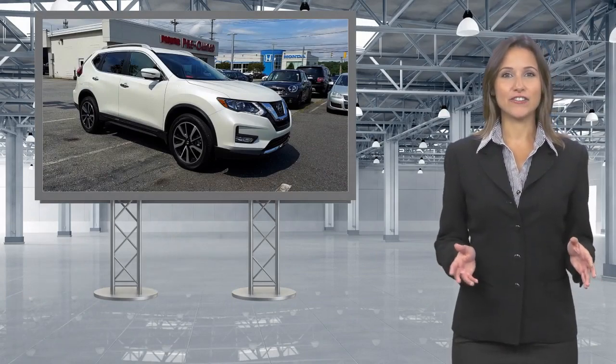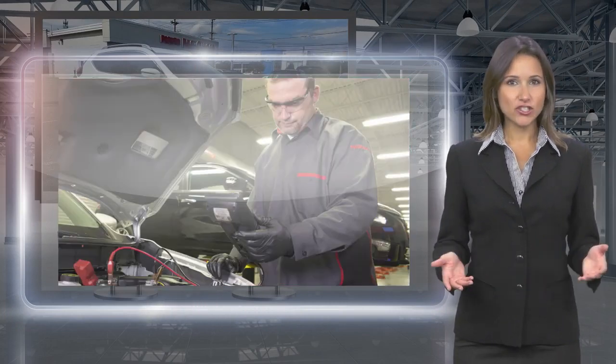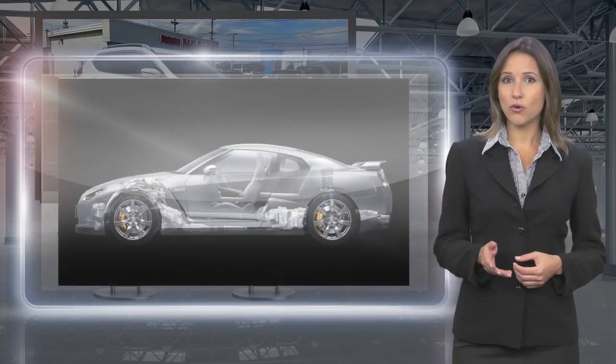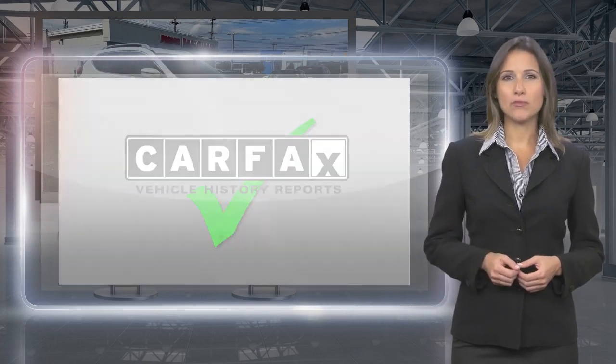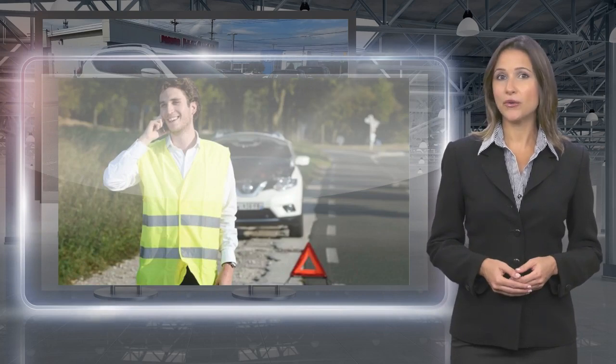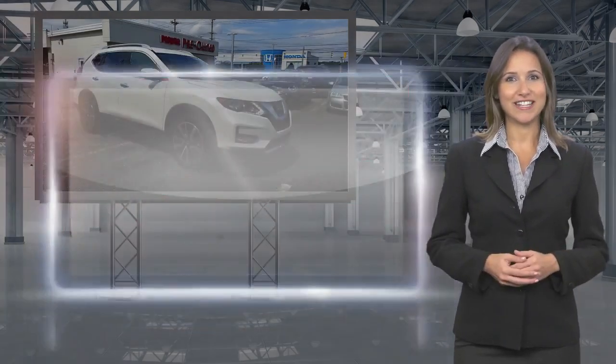Only Nissans that meet high standards qualify for Nissan Certified Pre-owned status. Each Nissan Certified Pre-owned vehicle must have a clean title and, most importantly, pass a rigorous multi-point inspection. With a Nissan Certified Pre-owned vehicle, you don't have to wonder. Nissan Certified Pre-owned: Buy smart, own confidence.